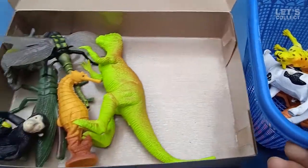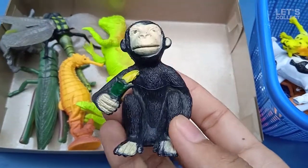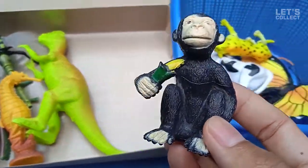Let's collect it again! Look at that! This is a monkey! Monkey eat banana! Cool!